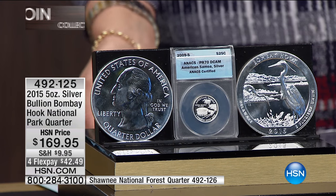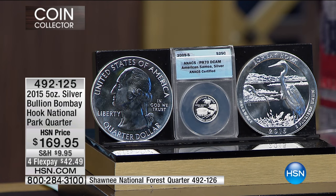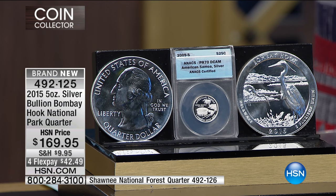We highly recommend the Bombay Hook — that is item number 492125. We also have four flexible payments of $42.49.